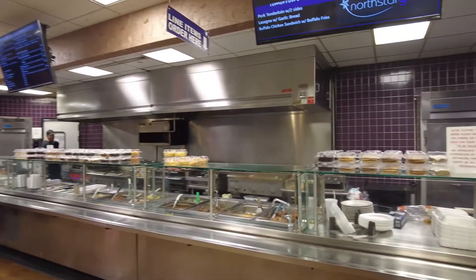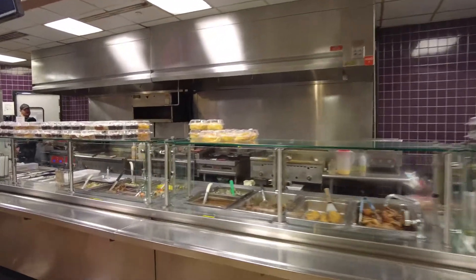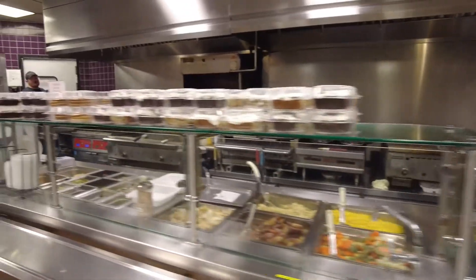This is the Springfield cafeteria - a lot more variety over here than Pittston.